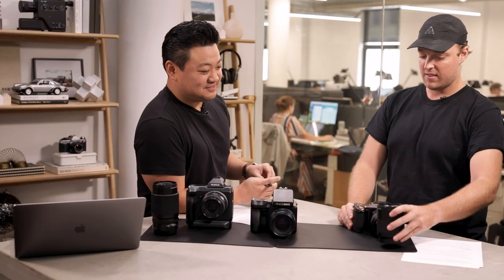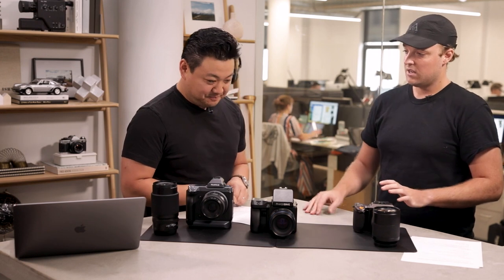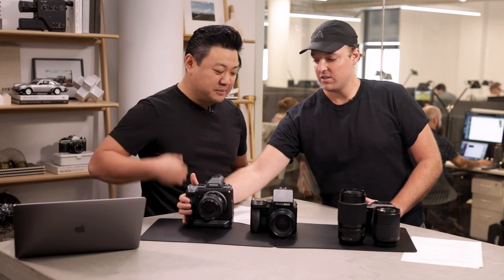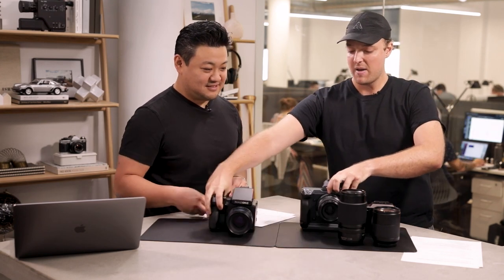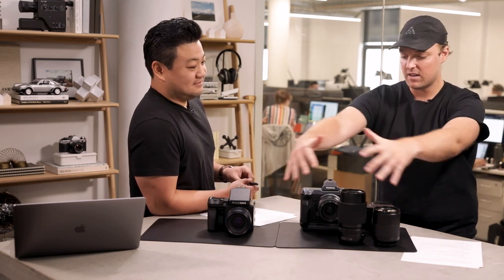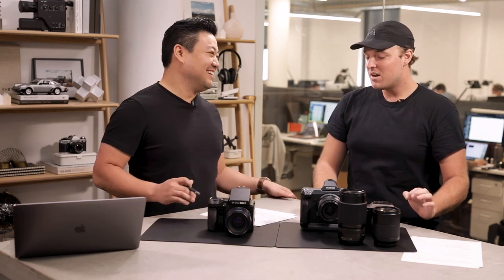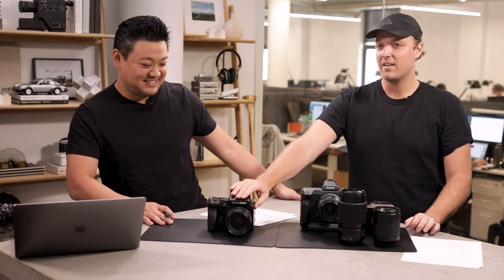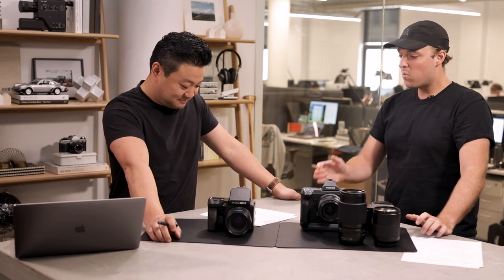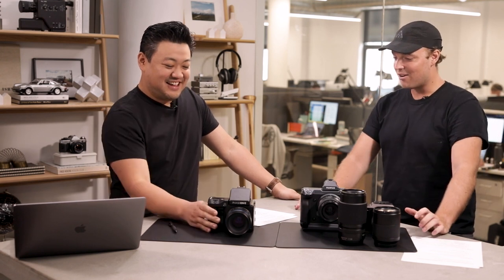If you took this Hasselblad and lens, you're at about $15,000. If you took this lens for the Fuji, you're at about $17,500. If you took this lens and the body of the Phase One, you're at about $27,000 of stuff — and you're pretty much halfway to buying this camera. It's $52,000.